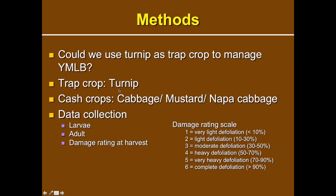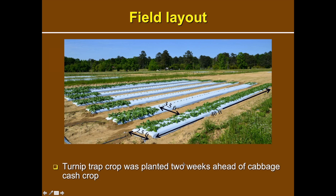We used turnip as the trap crop and cabbage, mustard, or napa cabbage as the cash crops — chosen based on grower preference. We sampled for leaf beetle larvae and adults at weekly intervals, and at the end of the growing season we determined damage based on a scale of one to six, where one is very light defoliation and six is complete defoliation.